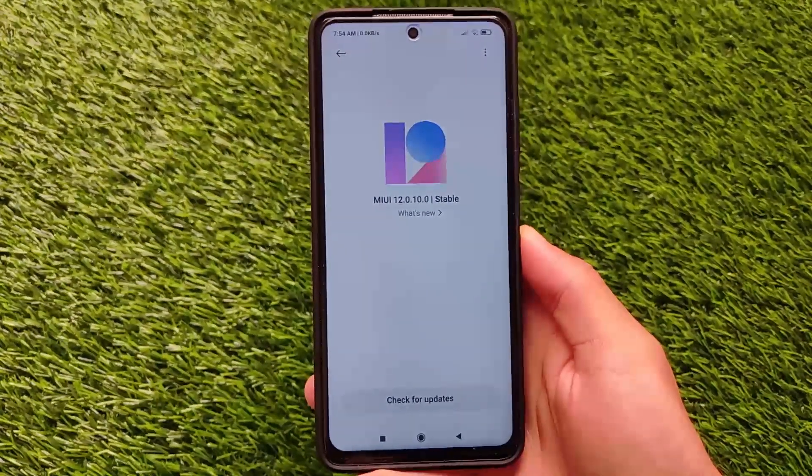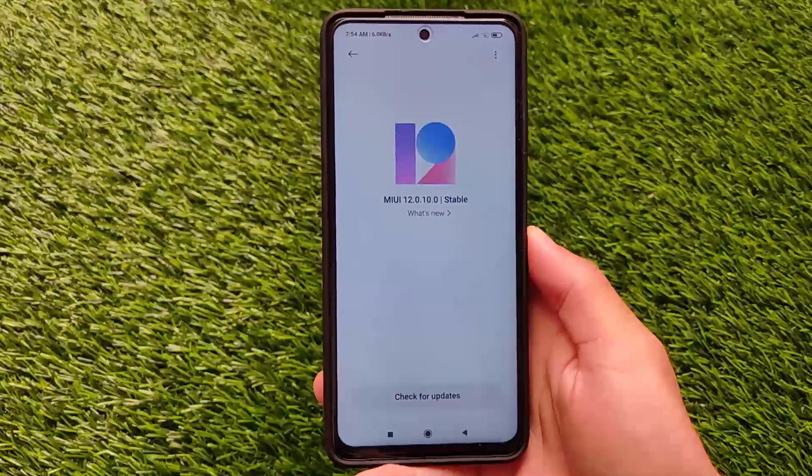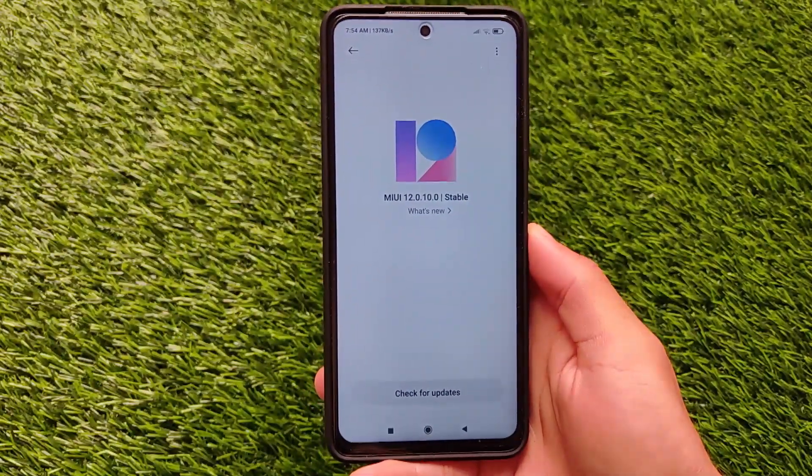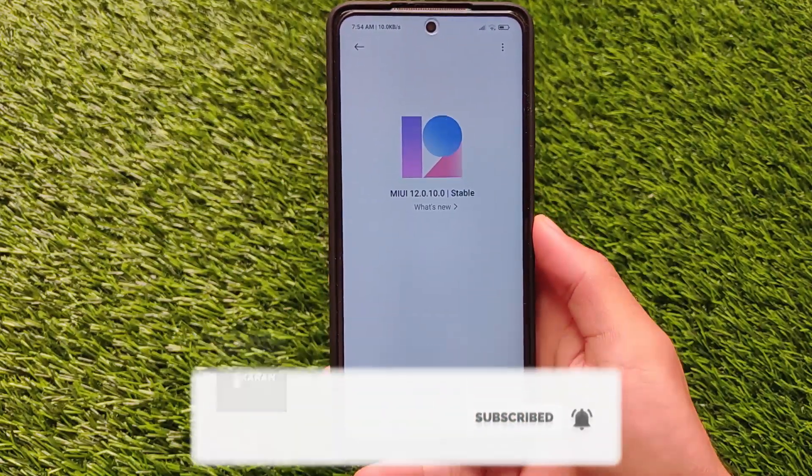What is up everyone, this is Kirin here, welcome back to Tech Current YouTube channel. New update for the Poco X3 Indian users - it's now available, which is MIUI 12.0.10.0 stable version. It's still based on Android version 10.